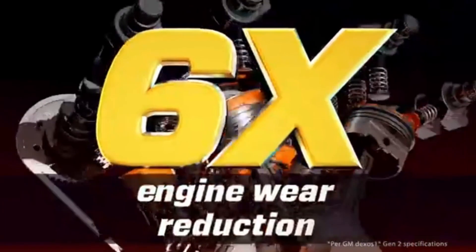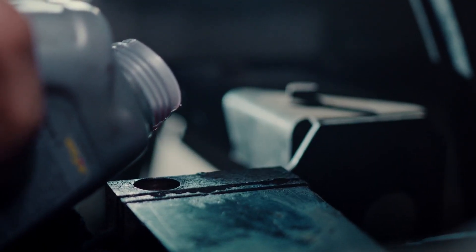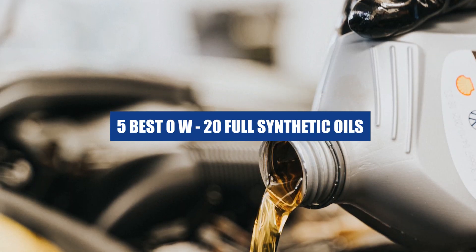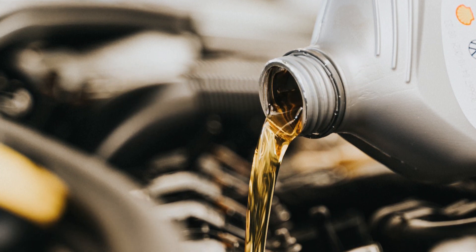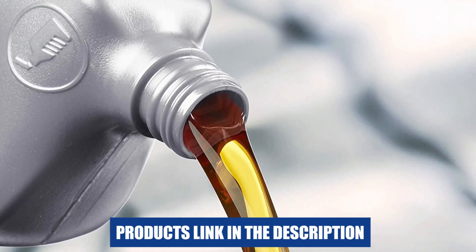Hi there, welcome to our video on the best 0W-20 full synthetic oils. Choosing the right motor oil is crucial to maintain the performance and longevity of your engine. In this video, we will present you with the top 5 0W-20 full synthetic oils that you can trust for your vehicle. Don't forget to check the links in the description box for more information and to purchase the oils. Let's get started.